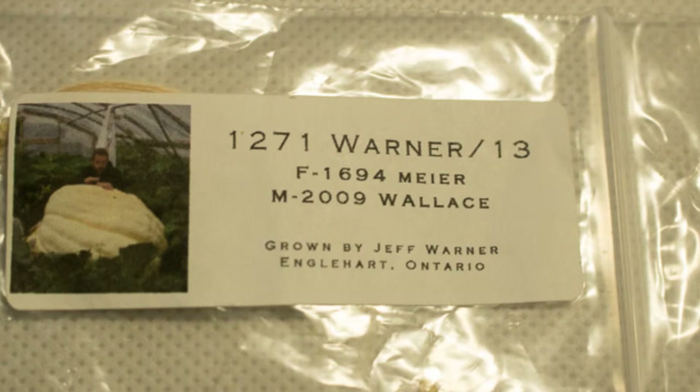So you're looking at giant pumpkin seeds and wondering what all the numbers mean, especially on packets if you've seen them before. In this example, the first number is the weight of the pumpkin. This is usually in pounds, but sometimes when dealing with New Zealand growers, they might be writing kilos, so just keep that in mind. The second piece is the last name of the grower, and after that is usually the year that they grew that pumpkin — so in this example, 2013.